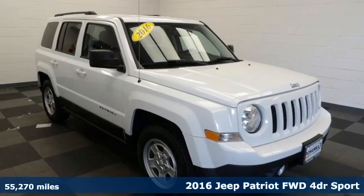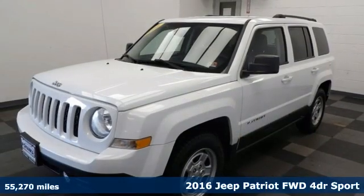Here's a 2016 Jeep Patriot. The Jeep life fits your life.